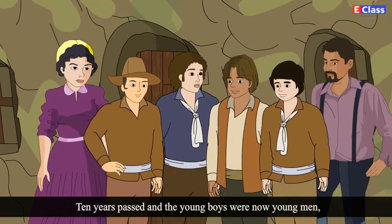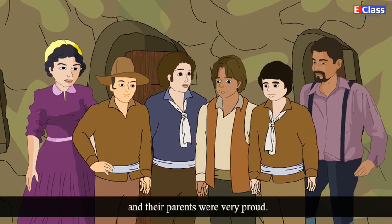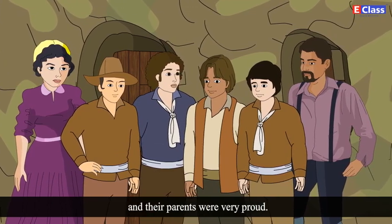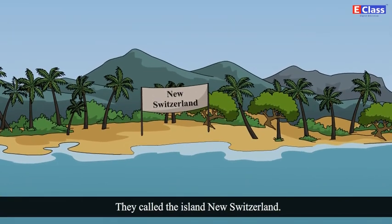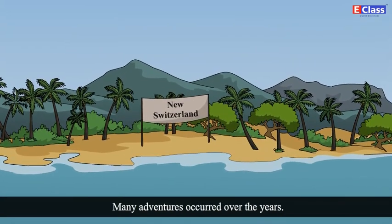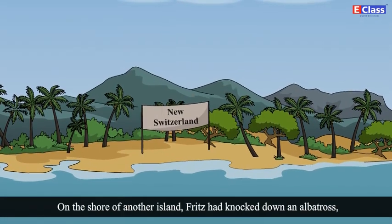Ten years passed and the young boys were now young men, and their parents were very proud. They called the island New Switzerland. Many adventures occurred over the years.